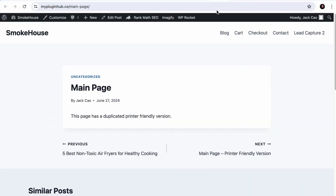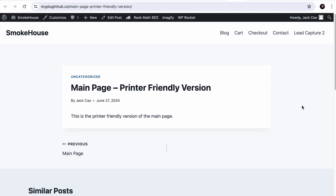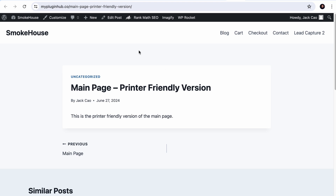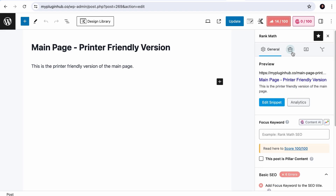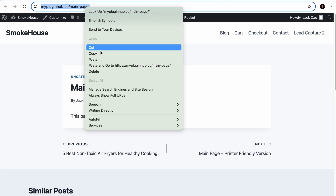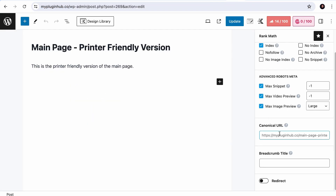Number one: if it is a legit duplicated page, like a printer-friendly version of main content, and you want search engines to rank the main page, visit the back end of the duplicate page, click on the Rank Math tab, and under the Advanced Settings, place the main page URL in the Canonical URL field. Copy the main page URL, go back to the duplicated page, and paste the URL there. This tells search engines which is the main page and which is the duplicate.